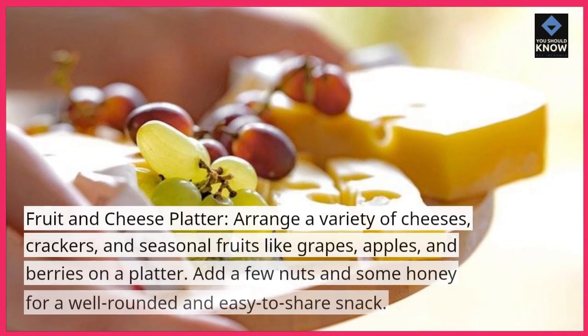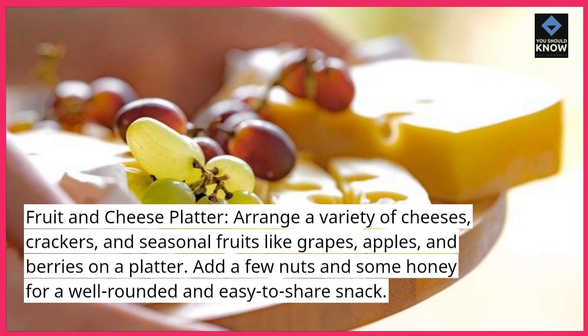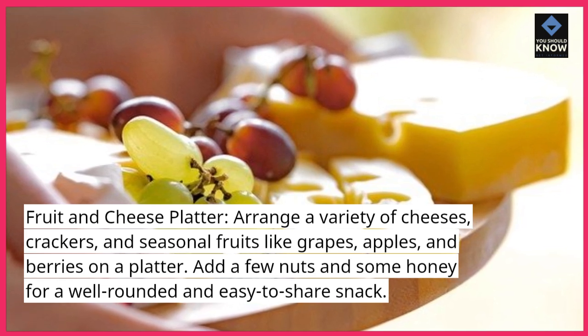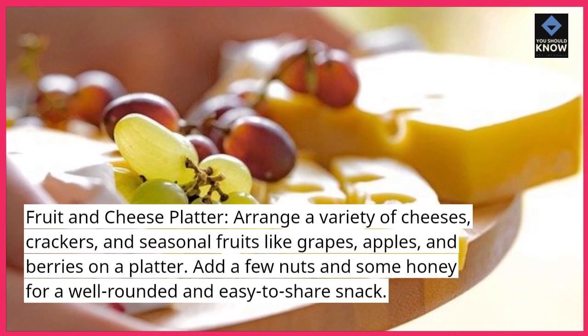Fruit and cheese platter: arrange a variety of cheeses, crackers, and seasonal fruits like grapes, apples, and berries on a platter. Add a few nuts and some honey for a well-rounded and easy-to-share snack.